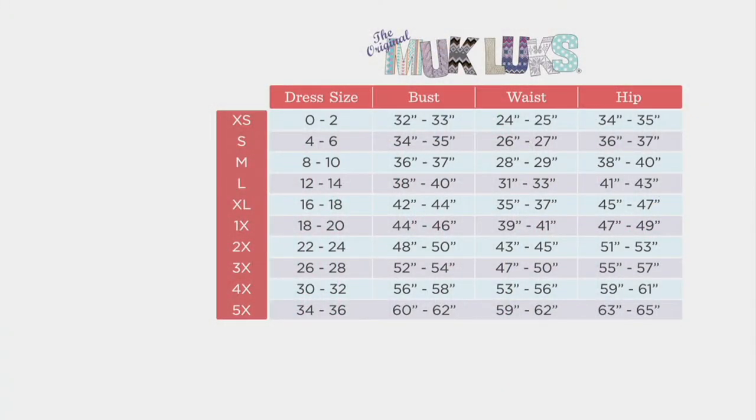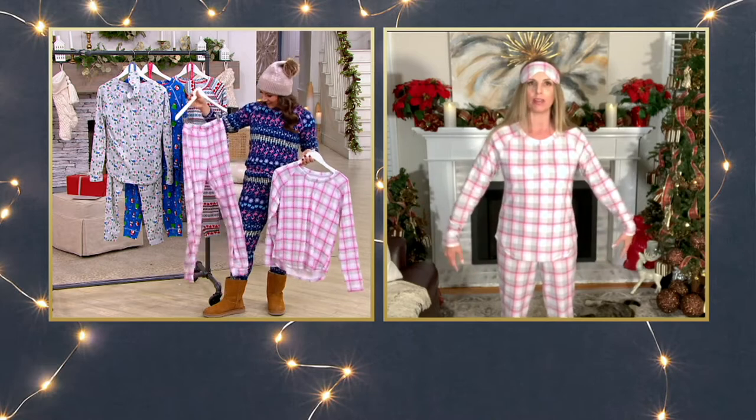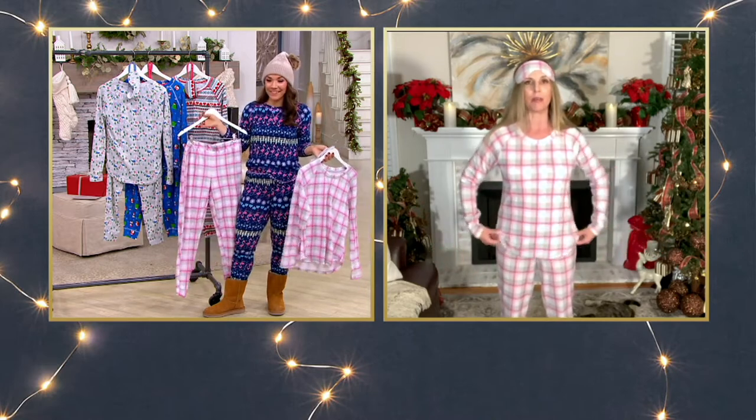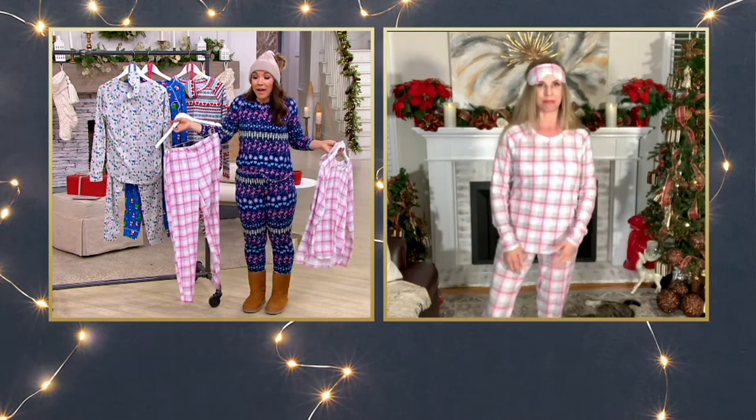We've got your measurements if you know those, and your dress size if that's easier — think about what you'd walk into the mall and buy. The far left orange column is the size that will look on you like mine does on me. If you want it a little bigger and oversized, go ahead and size up one. I'm a size four wearing a small, and I'm five-one in the small too.